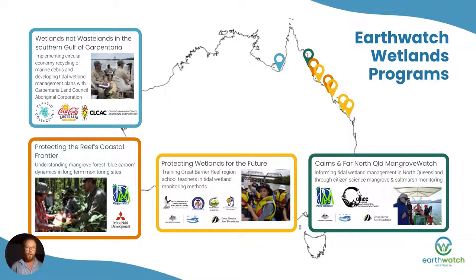At Earthwatch I manage four wetlands programs, all focused primarily on mangroves as that's my experience and expertise. Today I'll be talking about three of those programs — the ones down the bottom there — which are primarily blue carbon programs.